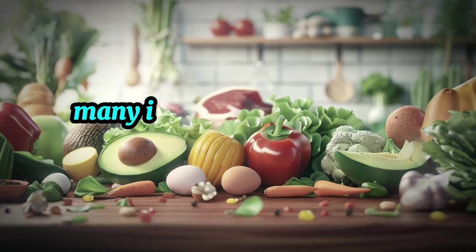Number 5: Celery — crunchy and carb-conscious. When it comes to ketogenic vegetables, celery is a true standout. With its crisp texture and refreshing flavor, celery is a low-carb option that's perfect for snacking or adding crunch to your favorite recipes. Not only is celery virtually calorie-free, but it's also packed with essential nutrients like vitamin K, potassium, and antioxidants. Whether enjoyed plain or paired with your favorite keto-friendly dip, celery is a delicious and nutritious addition to any ketogenic diet.